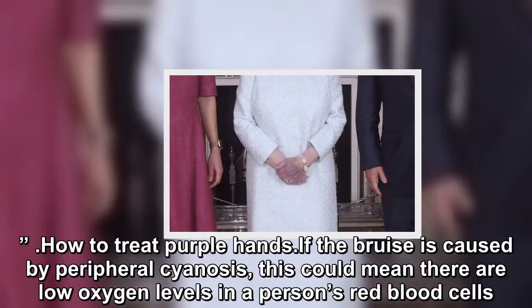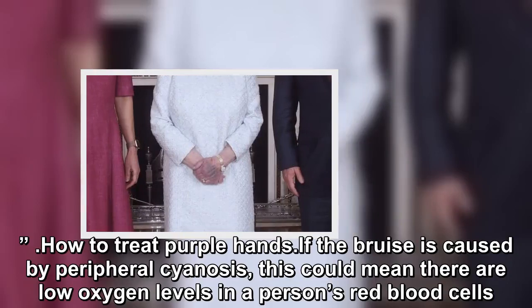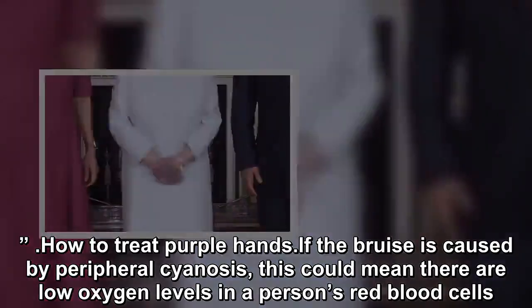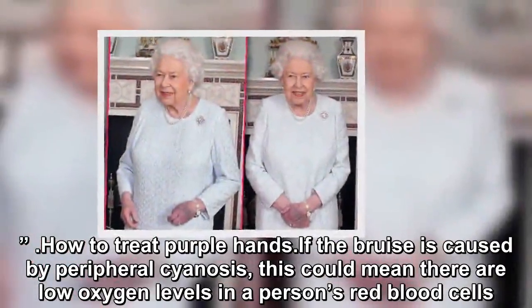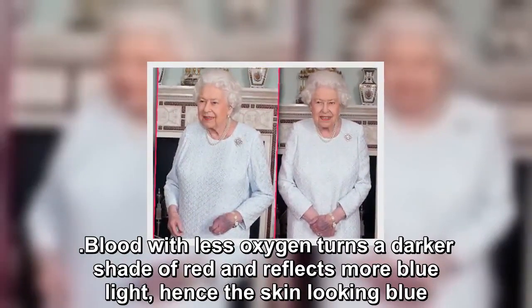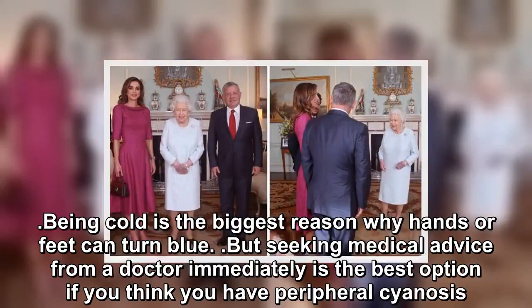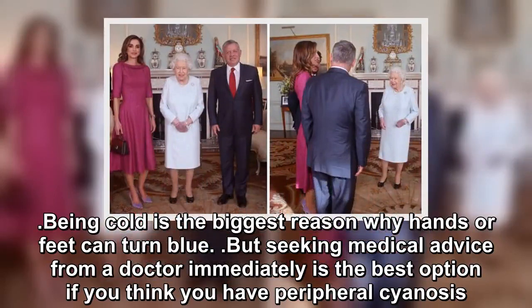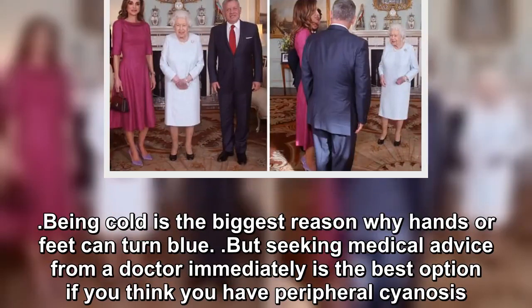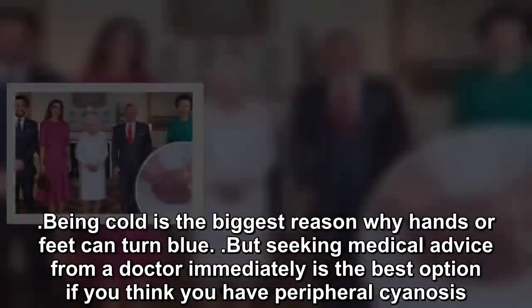How to treat purple hands. If the bruising is caused by peripheral cyanosis, this could mean there are low oxygen levels in a person's red blood cells. Blood with less oxygen turns a darker shade of red and reflects more blue light, hence the skin looking blue. Being cold is the biggest reason why hands or feet can turn blue, but seeking medical advice from a doctor immediately is the best option if you think you have peripheral cyanosis.